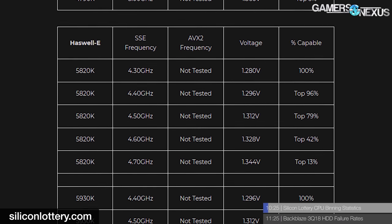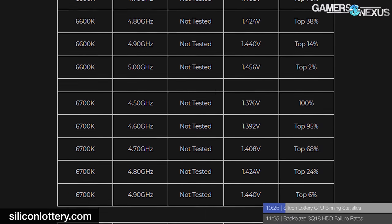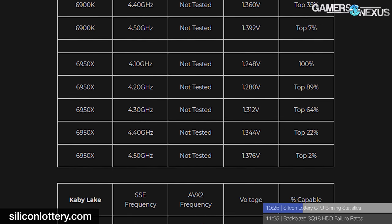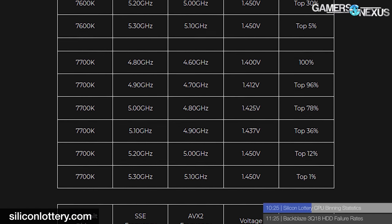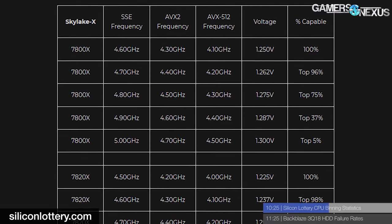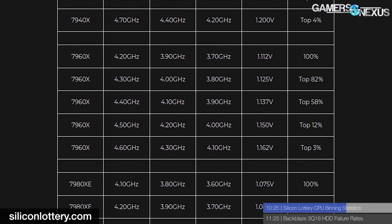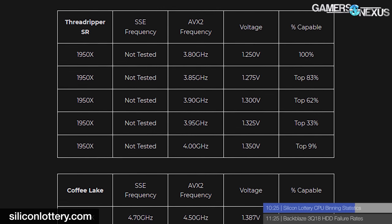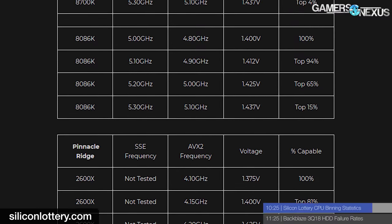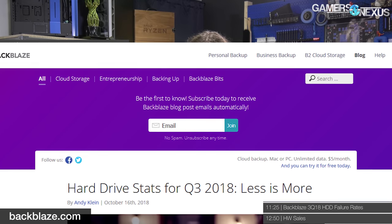Silicon Lottery, the website known for binned chips and de-lidding services, released their history of binning success dating back to Devil's Canyon. These statistics are especially illuminating if you're looking to overclock a CPU, as they contain voltage applied, instruction sets used during testing, and what percentage of chips can obtain a certain frequency. For instance, only 4% of Intel i7-8700Ks can hit 5.3GHz, while 83% can achieve 5GHz. Meanwhile, 98% of AMD Ryzen 7 1800X CPUs can hit 3.9GHz, but that shrinks to 18% at 4.1GHz. Intel Skylake X, Kaby Lake, and Coffee Lake CPUs were de-lidded for testing.